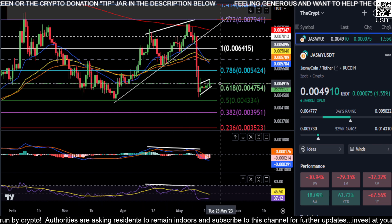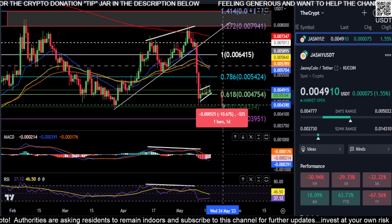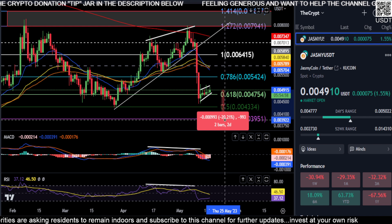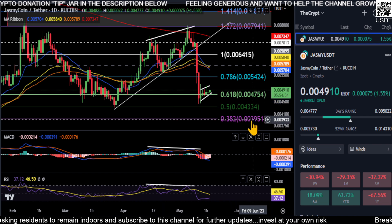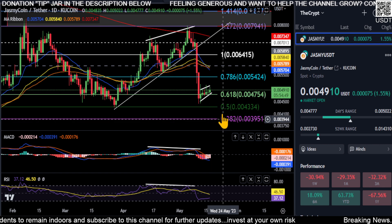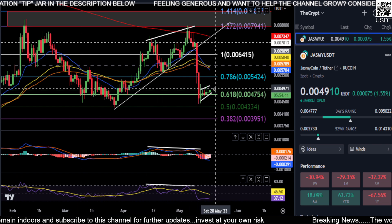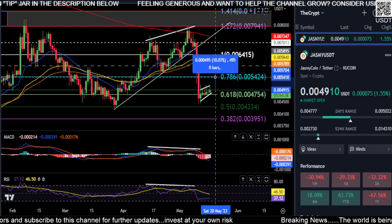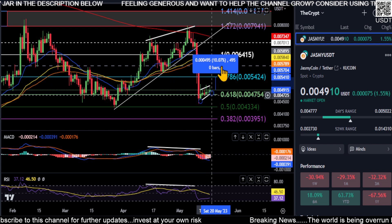On Jasmine, if we don't pump and get out of this flag pattern to the upside — if we lose 0.0047, we're going to drop down to 0.0043 for about an 11.5% drop, and then potentially a 19–19.5% drop down to this level at 0.0039. Those prices to the downside are very much on the table, unless we blast out of here and start making momentum to the upside, getting up to the 0.0054 area — about a 10% move up — which would actually break this flag pattern.